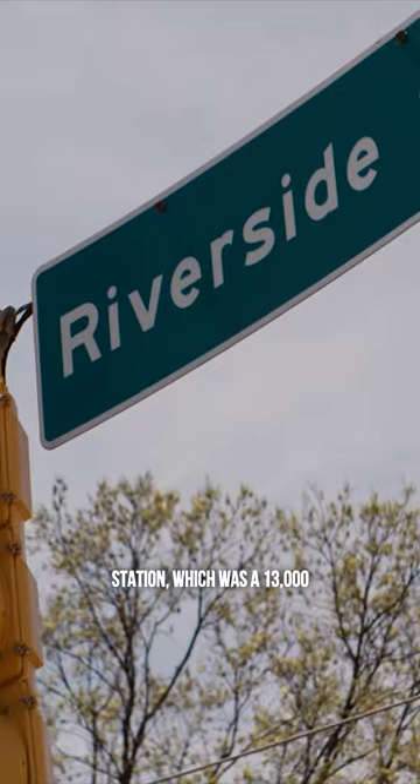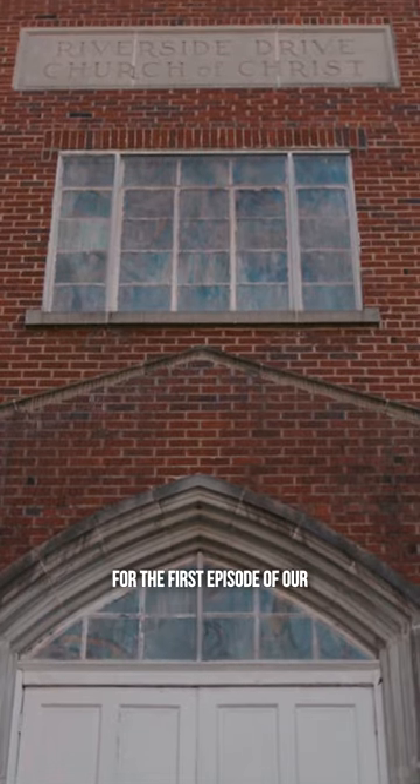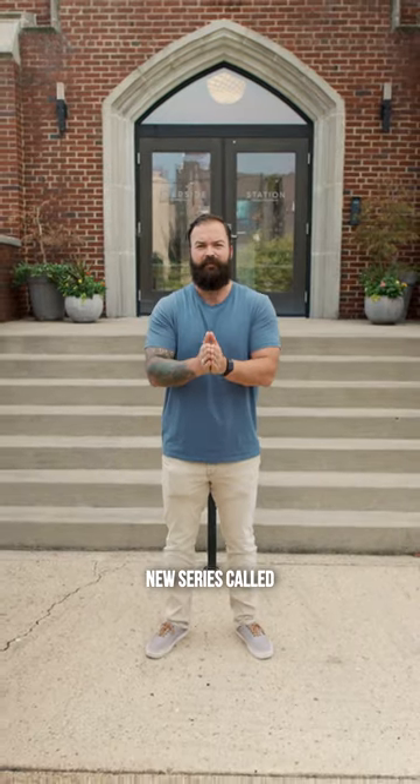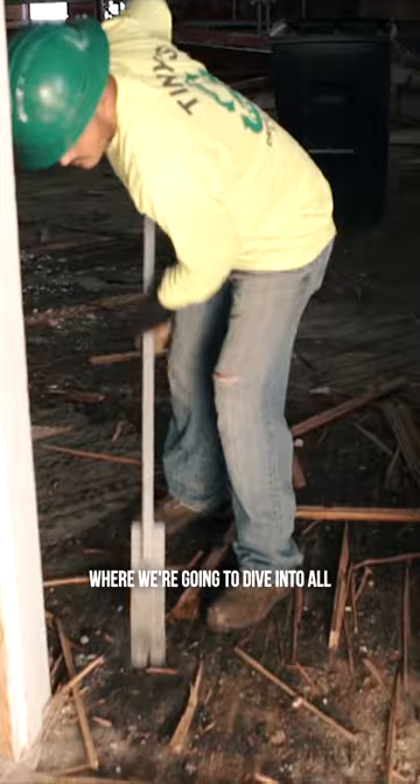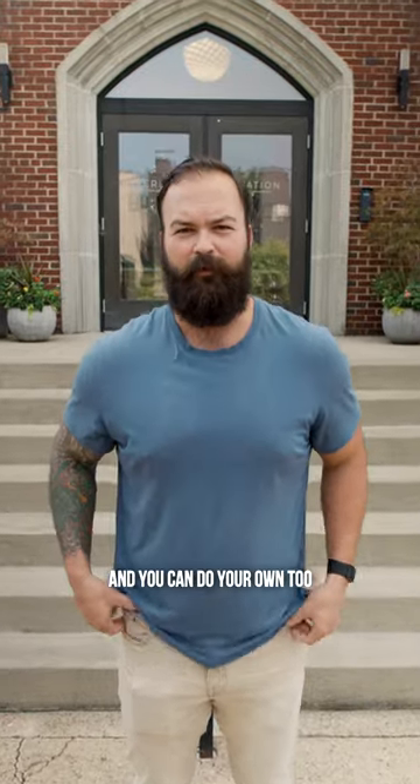We're here outside Riverside Station, which was a 13,000 square foot church converted into office space, for the first episode of our new series called The Story of the Deal, where we're going to dive into all of the details behind this project so that you know exactly how it came together and you can do your own too.